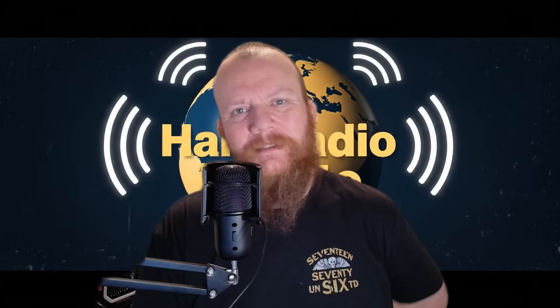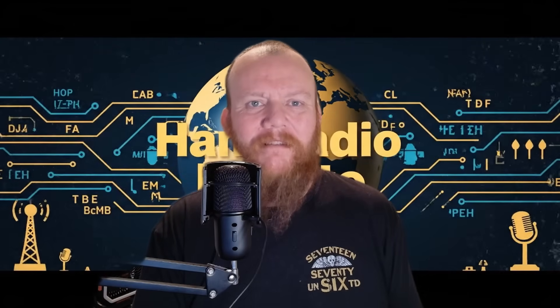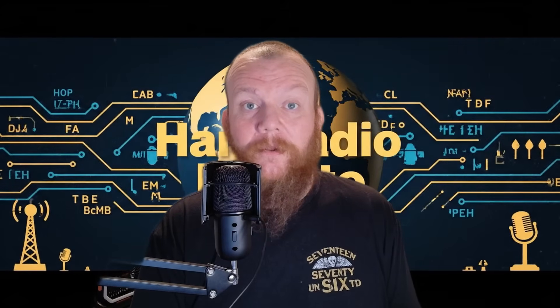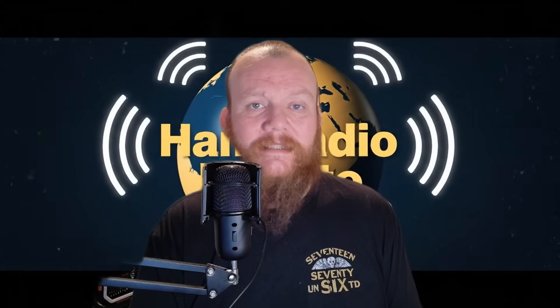Hey everybody, David over at Frequency Frontiers — welcome back for today's ham radio minute. Ever notice how your Wi-Fi can show full bars and still be slow or unusable? It's normally not a speed problem, and it's not even a power problem. It could be a noise problem, and the exact same thing happens in ham radio.